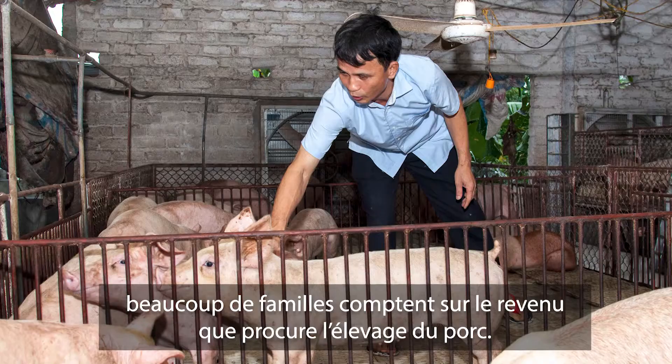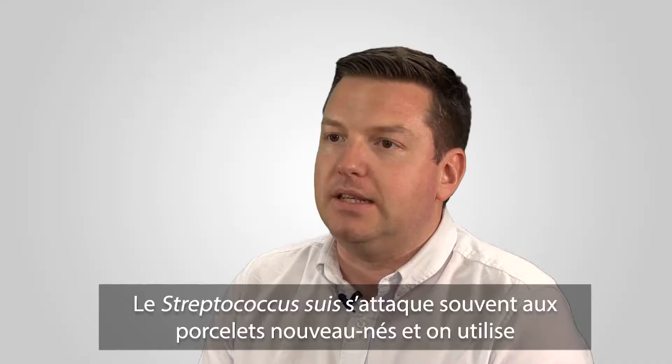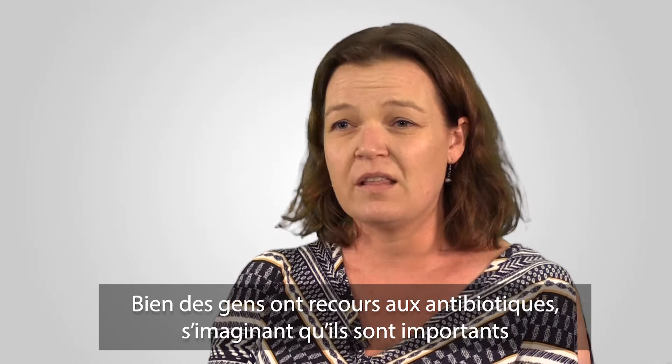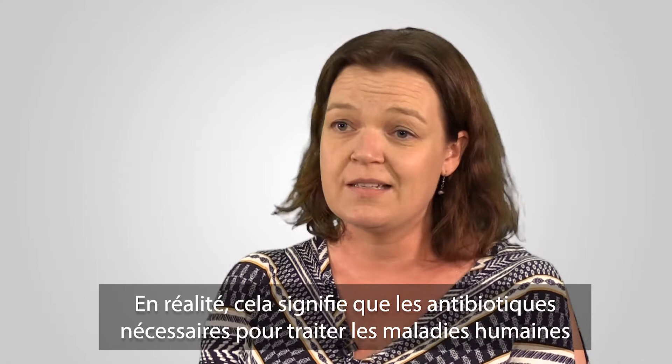Our whole project is to overcome, or at least work towards overcoming, antimicrobial resistance. Strep Suis is a big problem in the global south where a lot of families rely on having pigs for income. Strep Suis often kills the offspring quite early on, and that is normally combated with antimicrobials. A lot of people use antibiotics because they think it helps keep their pigs healthy, but what it's actually doing is making the antibiotics we need to treat human diseases no longer really work.